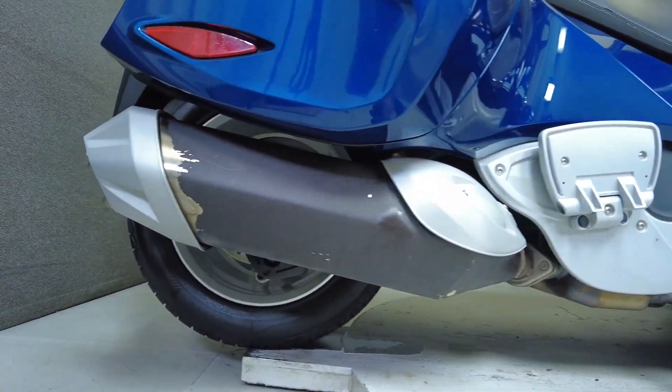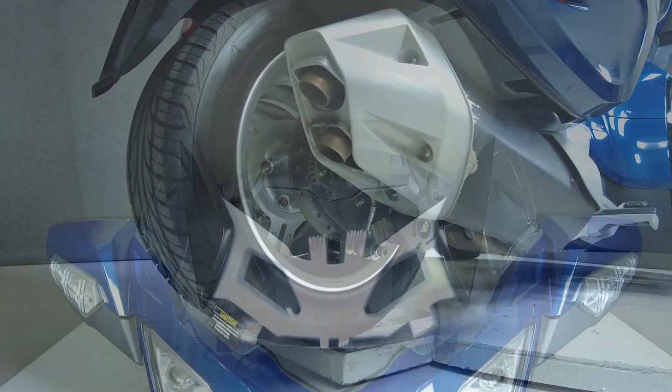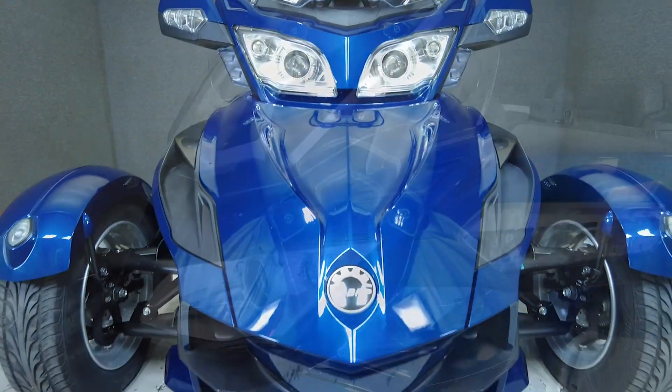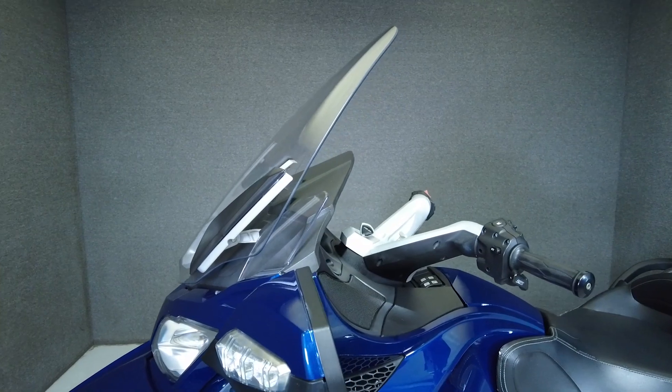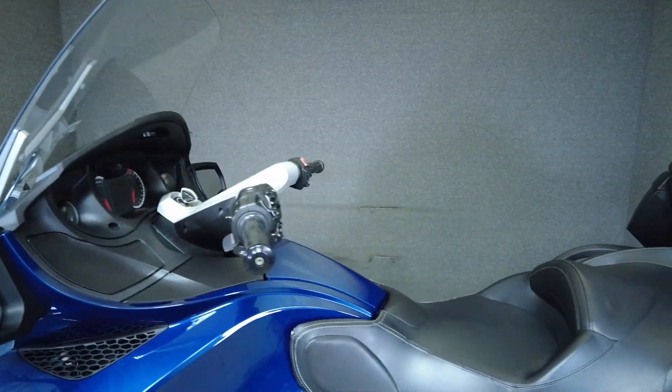Powered by a liquid-cooled 998cc V-twin engine, the Spyder puts 106 horsepower and 77 ft-lbs of torque through a five-speed transmission. It weighs in at 929 lbs and has a 29-inch seat height.